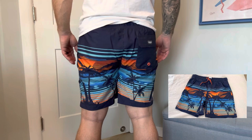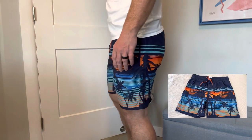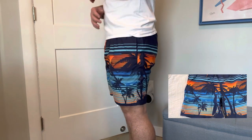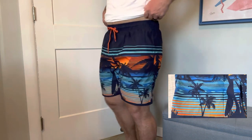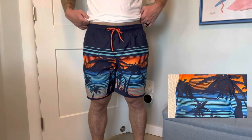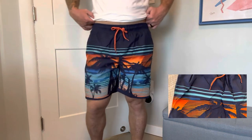The quick-dry fabric is a game-changer. It ensures you won't be left with soggy swim trunks after your swim. They dry quickly, allowing you to transition seamlessly from water activities to lounging without discomfort. Plus, the fabric is lightweight, ensuring optimal freedom of movement.